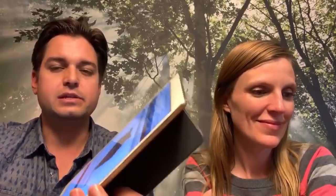One item I was really surprised by was the happy little devil. This was one of my favorite pieces. That one went for $850. I thought it would have gone for much more because it's a really nice piece. I think it went a little bit cheap, but that's okay.